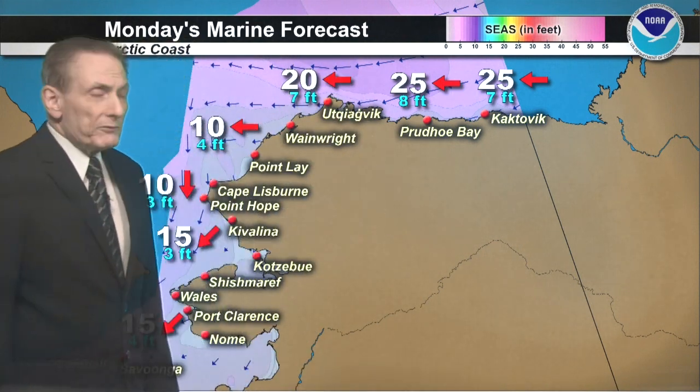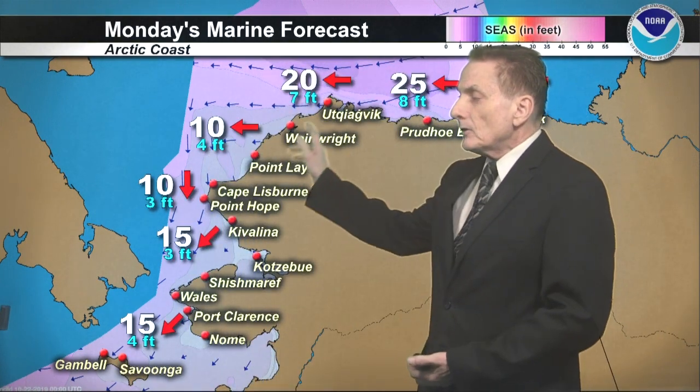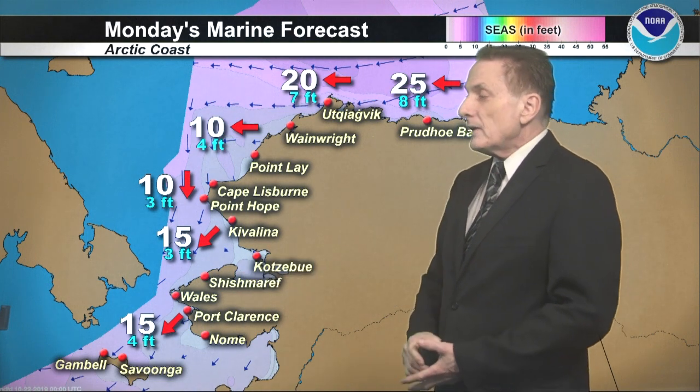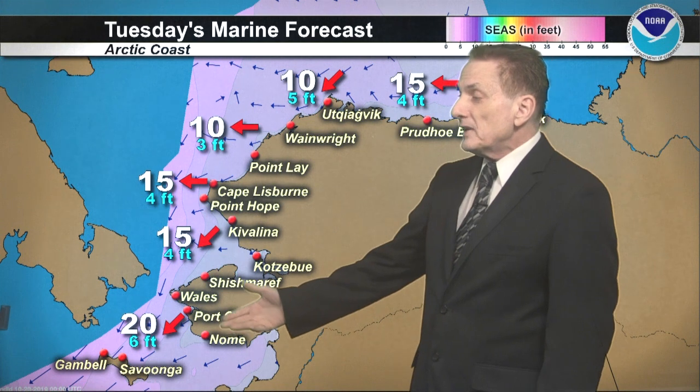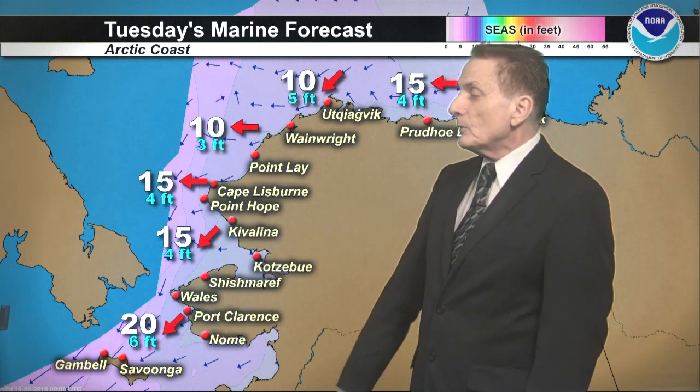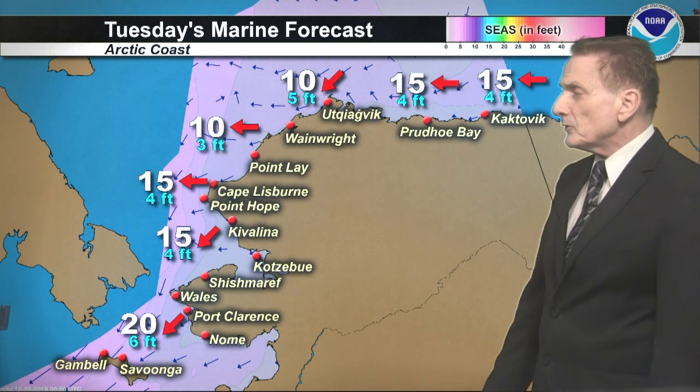Winds 10 knots from Wales all the way down to Cape Thompson, northeast 15 from Wales to Cape Thompson. For Tuesday: northeast 15 again from Wales to Cape Thompson, easterly winds from Cape Thompson — 10 to 15 on the west side, northeast 10 on the central coast, and down to 15 knots but staying east for the eastern coastline.